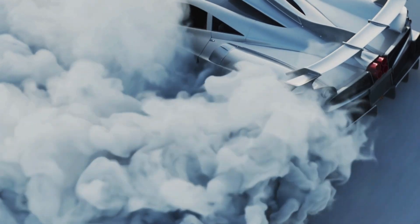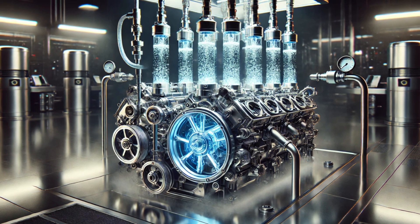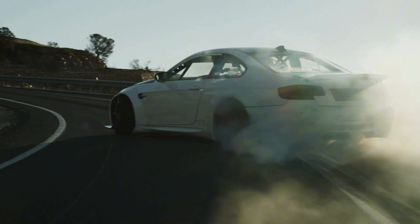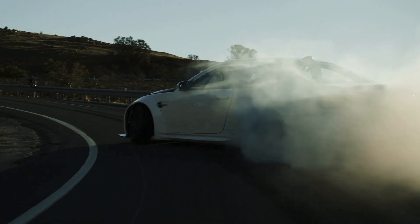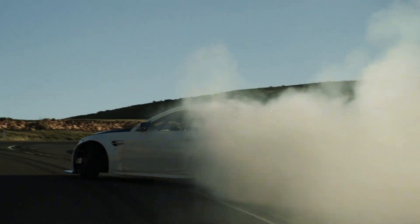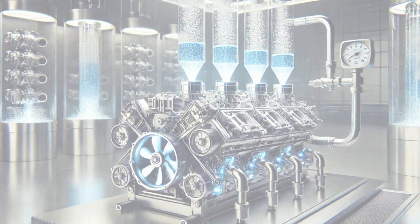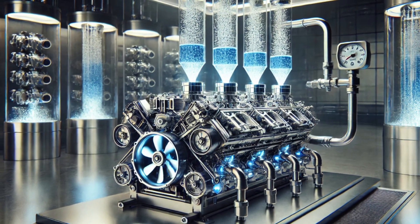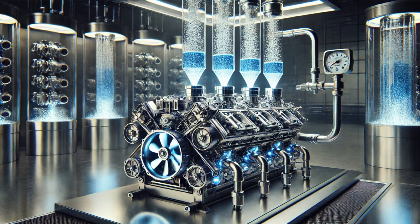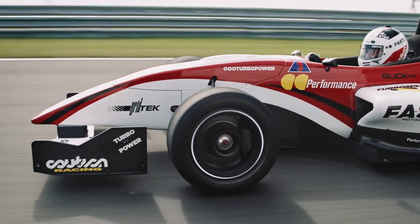By injecting just the right amount of water into the intake air, this system acts like an advanced cooling mechanism. Cooler air is denser, and that means more oxygen-rich combustion, leading to a noticeable surge in power. This isn't just about keeping the engine safe — it's about squeezing every ounce of performance out of it.